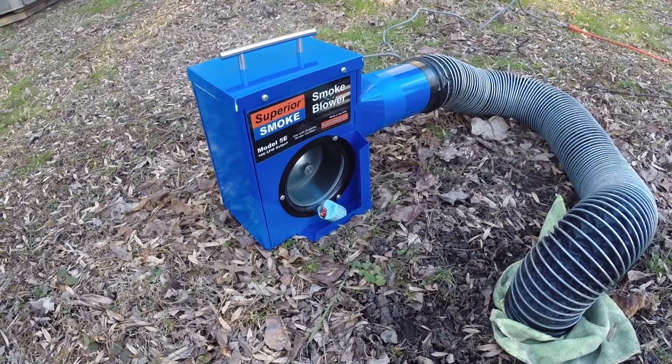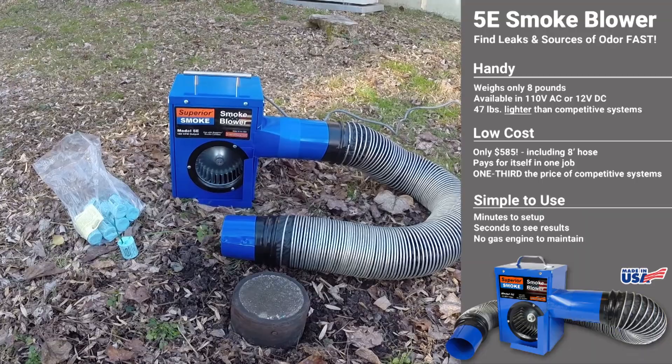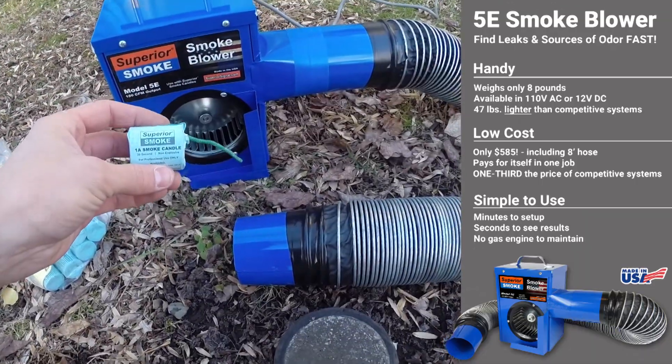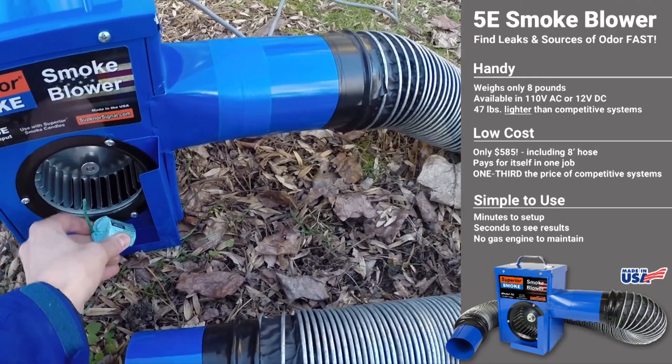Smoke testing is a fast and effective way to find faults and sources of odor in home and building plumbing. The Superior 5E electric smoke blower is the perfect tool for the job. The 5E uses a Superior 1A or 2B smoke candle, which is positioned near the blower intake.